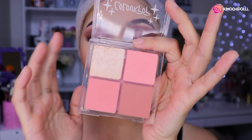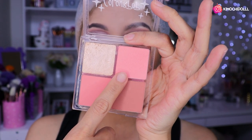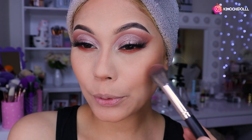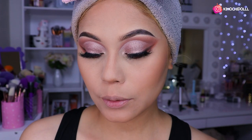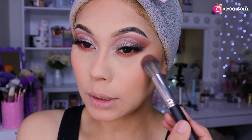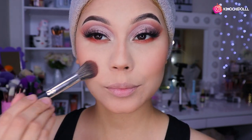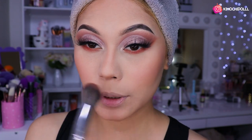Ya me puse las pestañitas, entonces vamos a utilizar esta paletita de rubores. Voy a estar utilizando este tono — sonríen un poquito y se van colocando el rubor para quedar súper bonitas, con color, no tan muertas. Por aquí, por aquí, así.